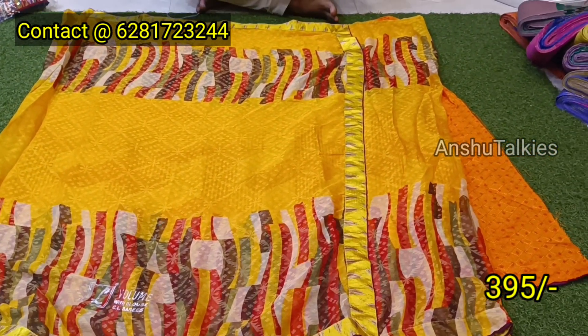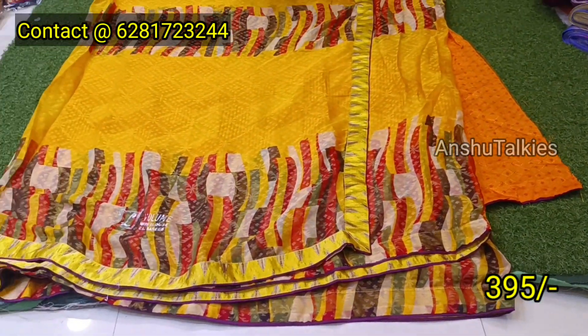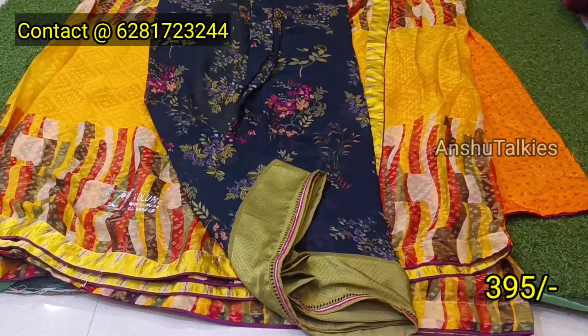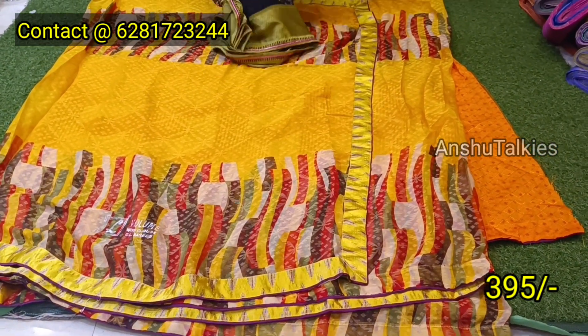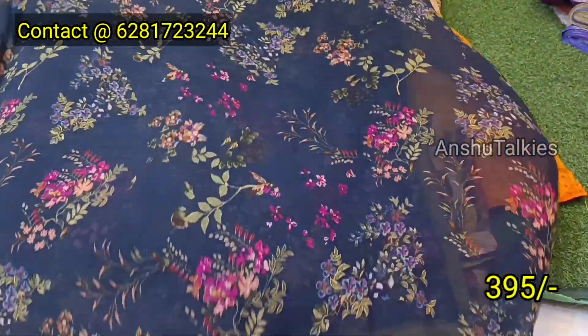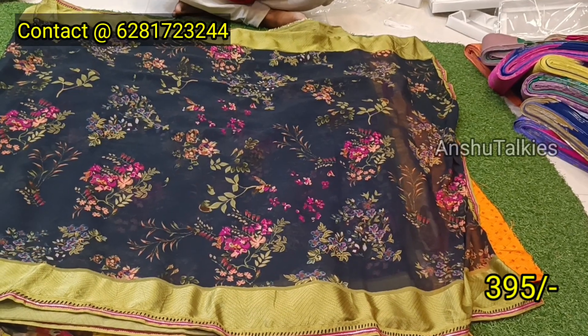You can design it with a yellow saree and a little bit of a dark saree. Any saree is 395 rupees. The WhatsApp number is on the screen. You can take a screenshot of that number. You can add a shipping charge for shipping.